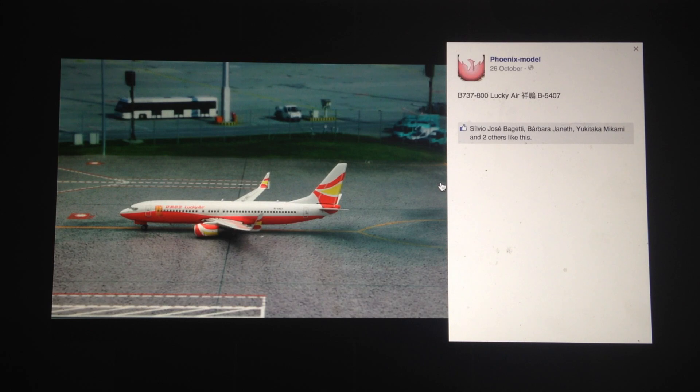Next, we have the Lucky Air 738. Good looking livery — something also different compared to the GOL as well. Nice looking livery with that Phoenix detail.